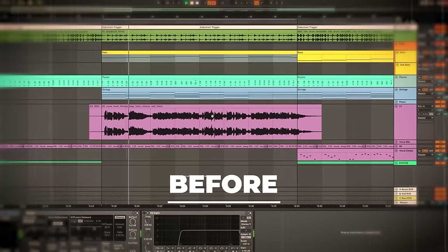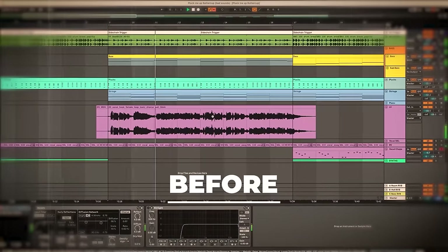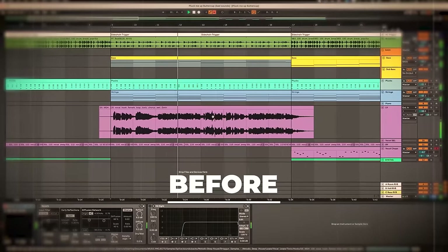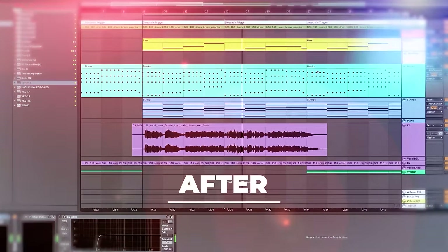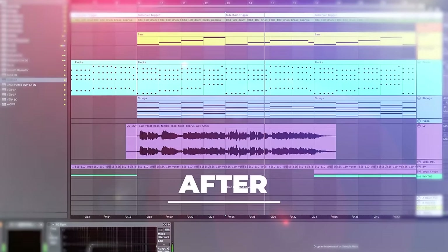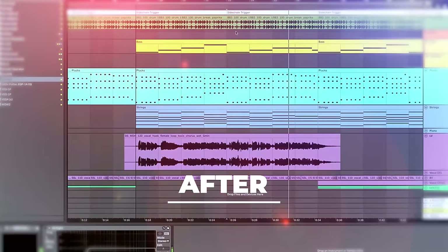So firstly let's listen to two versions of the same track. Hear how much better that second version sounded, and guess what — it hasn't even been mixed at all.